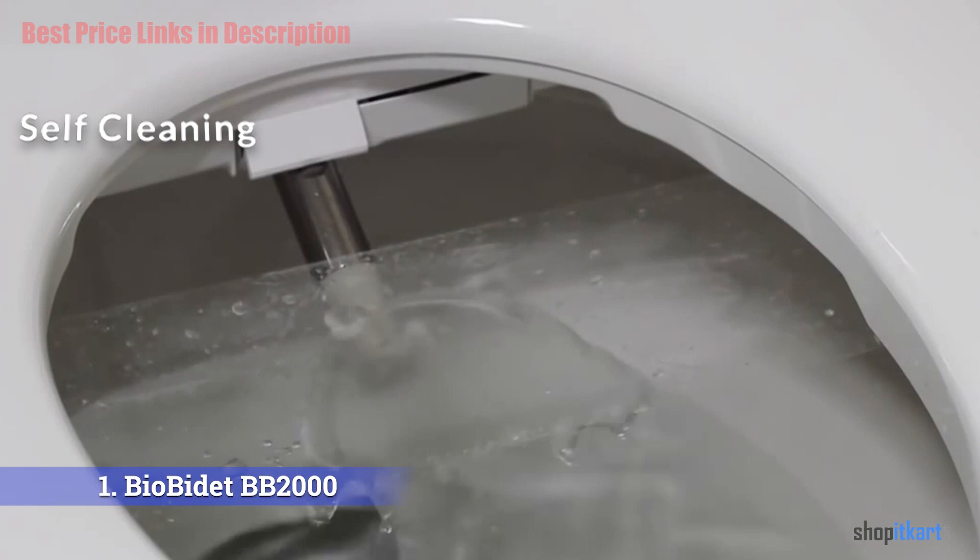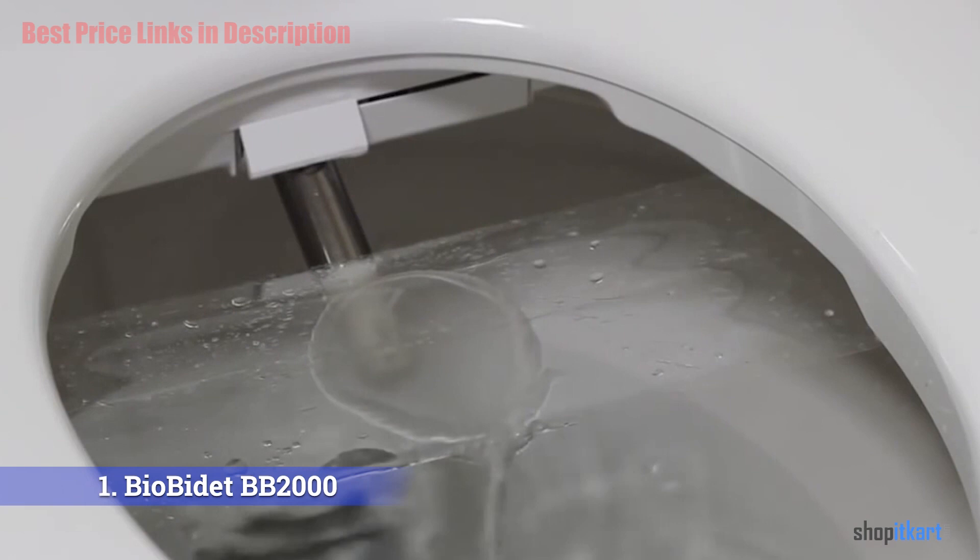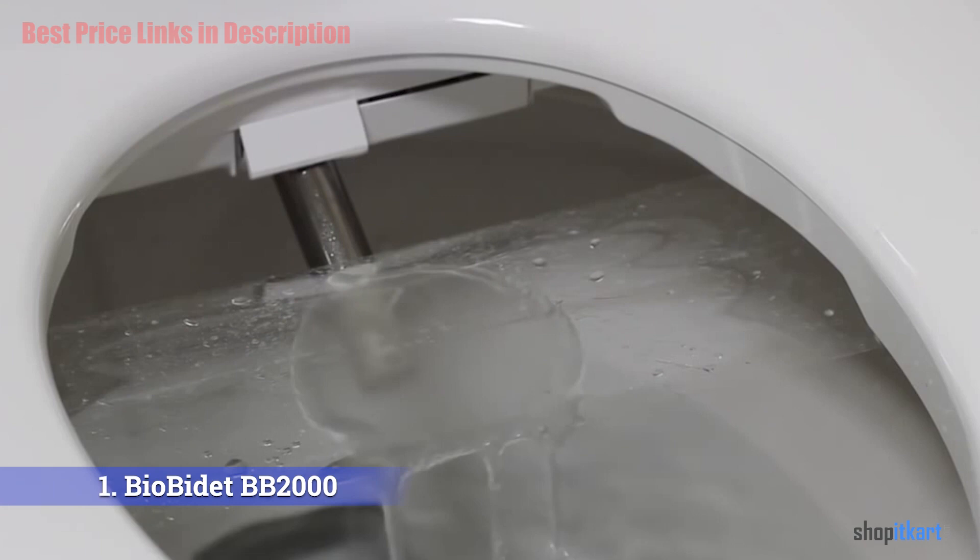The self-cleaning feature rinses both the inside and outside of the nozzle for extra hygiene, with water shot through at high pressure to flush out debris and minerals. The Bliss series also employs a new Clean Surge rapid self-cleaning function providing a 20-second deep cleaning cycle for the nozzle.